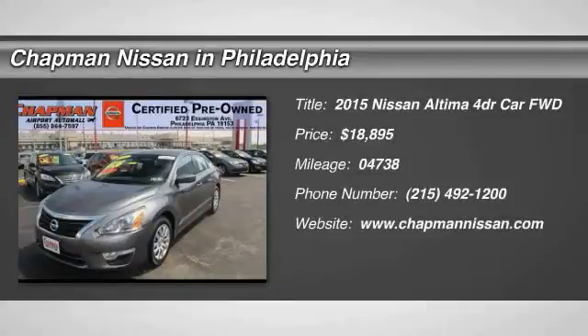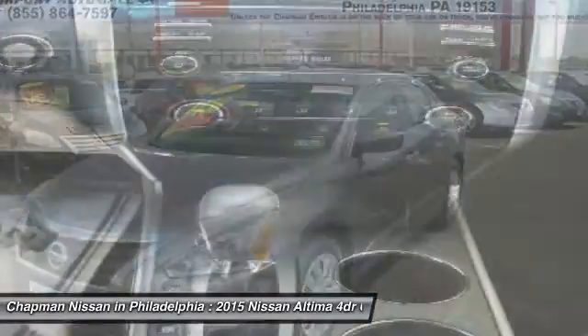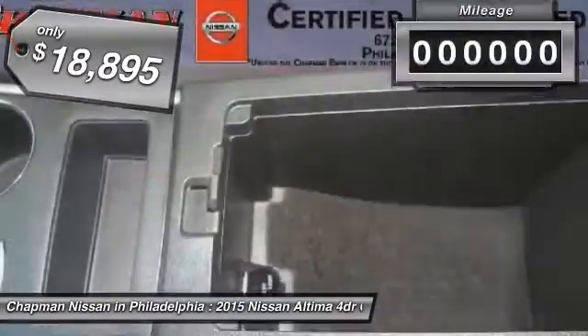New Arrival. Certified. Carfax One Owner, LOW Miles. Great Fuel Economy. The super clean, gun metallic Altima 2.5 S looks great and is a Carfax One Owner Vehicle which adds a lot of value.